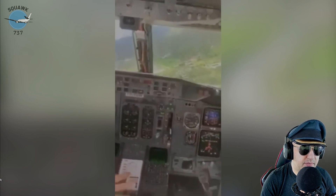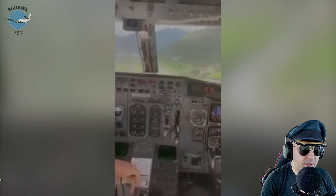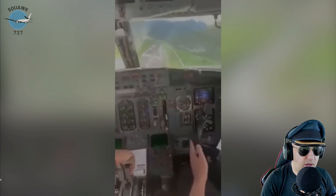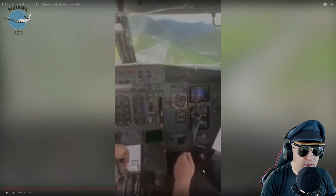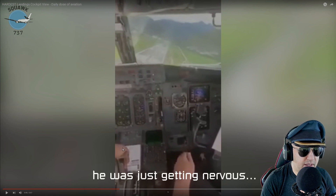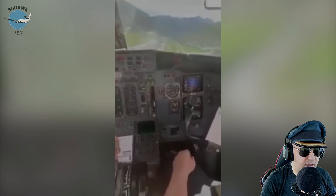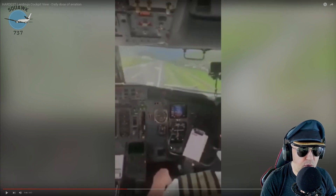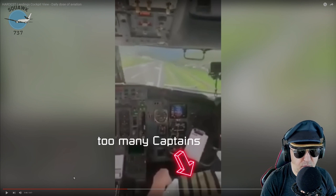'Sink rate, pull up' — GPWS warnings going off. So it looks like the guy in the left seat has his hand on the thrust levers, so it must be the left seat pilot flying. At 50 feet they're not even over the runway — they're landing in the grass at this point.